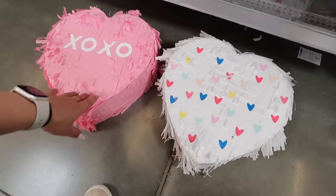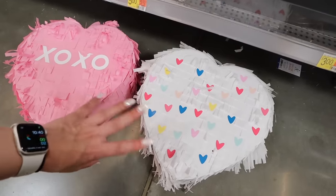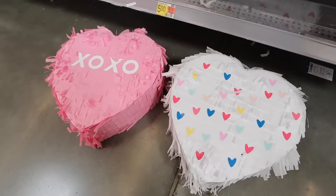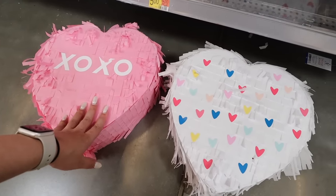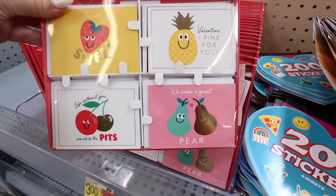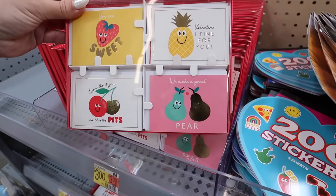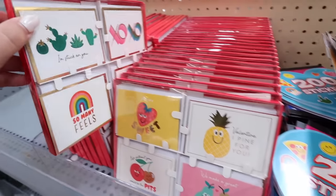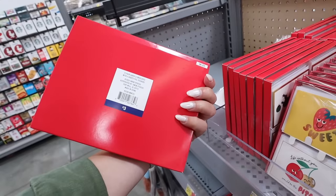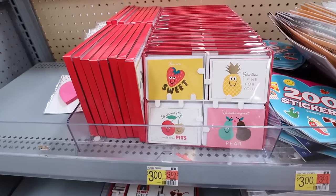These piñatas are super unique — I've never seen anything like this in the Walmart dollar shop or the Target dollar spot. So fun for a Valentine's Day party, a classroom, or even your significant other. They also have valentines card sets: a fruit-themed set and a cactus-themed set. You get 12 cards and 12 envelopes for three dollars.